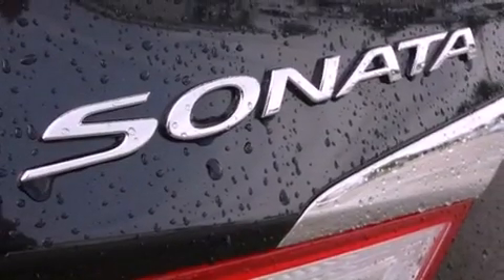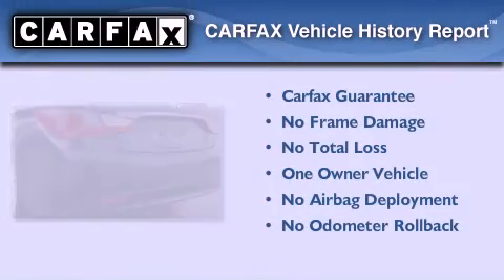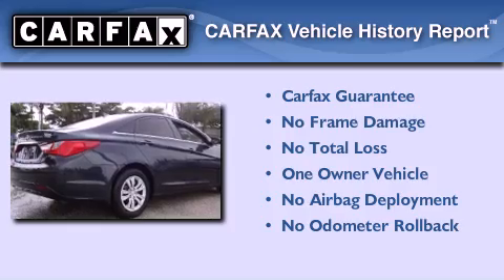With an EPA estimated rating of 35 miles per gallon on the highway, it's easy to see how you can save. This Hyundai has had only one owner and it qualifies for the Carfax buyback guarantee.